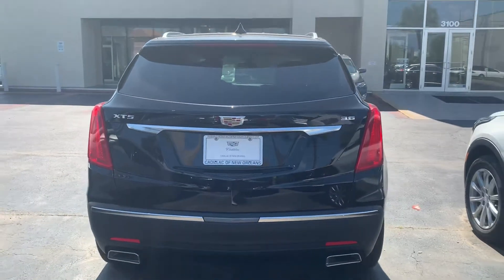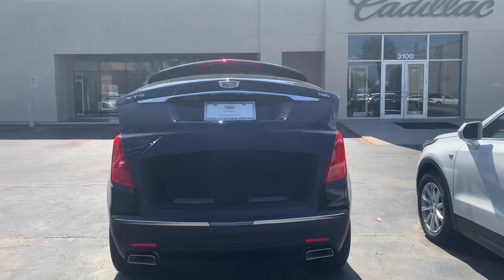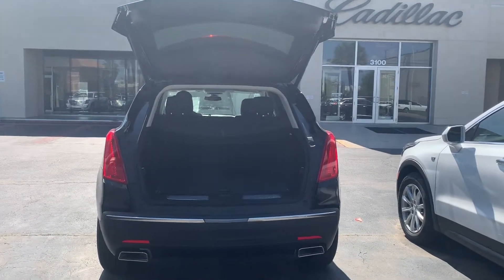This XT5 also has a nifty power liftgate right here at Cadillac of New Orleans. This is quite an amazing vehicle.